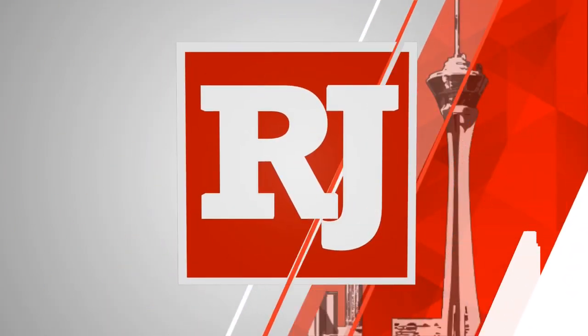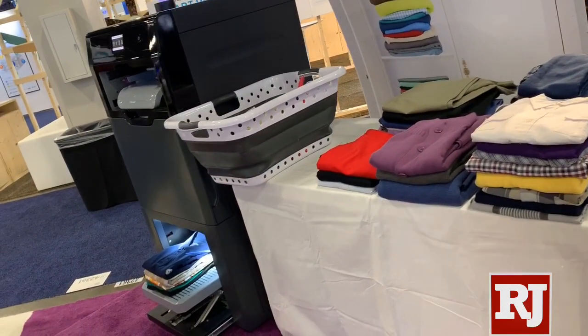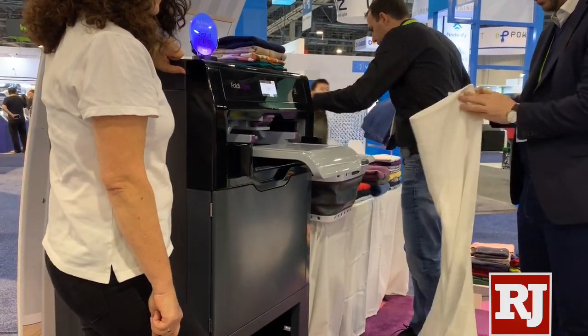What is FoldyMate? Hi, I'm Eldor from FoldyMate. This is a robotic laundry folder. It can fold about 25 items — an average laundry load — in less than 5 minutes. And it can fold all kinds of shirts, pants and towels.